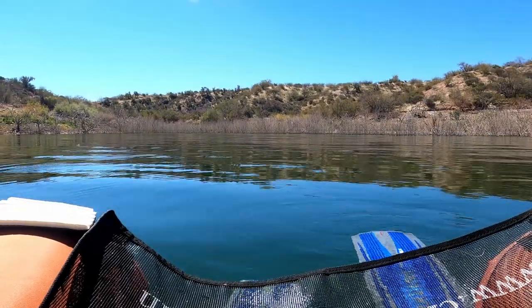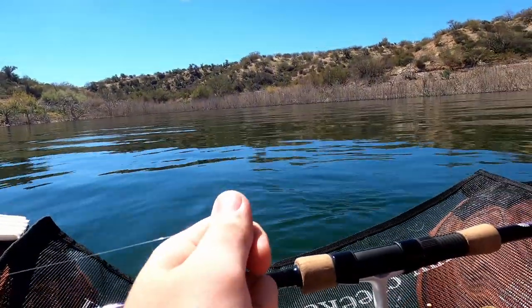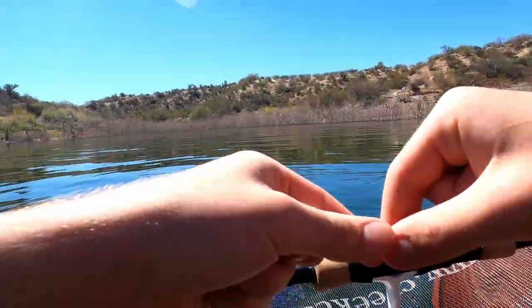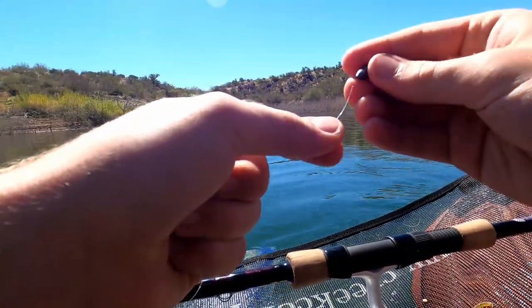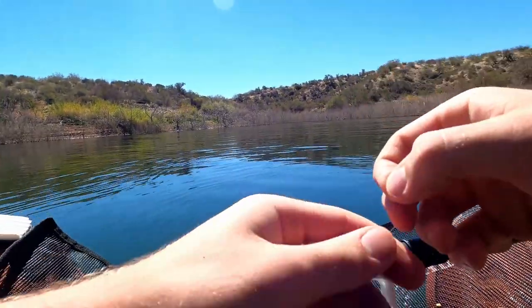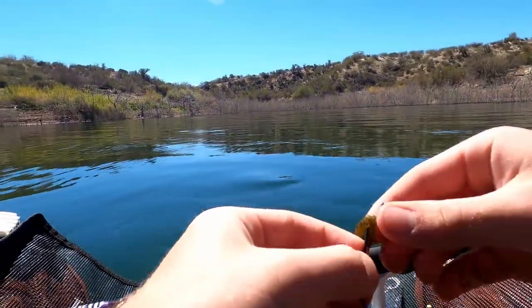That was super awesome — seeing those shad and those carp from up here was super cool. I don't know what it'll look like on camera but hopefully we got some good shots because those are some monster shad. With that it is time to get back to bass fishing. I'm adding a weight now and I'm going to stick with my lizards, trying to catch them on a lizard.